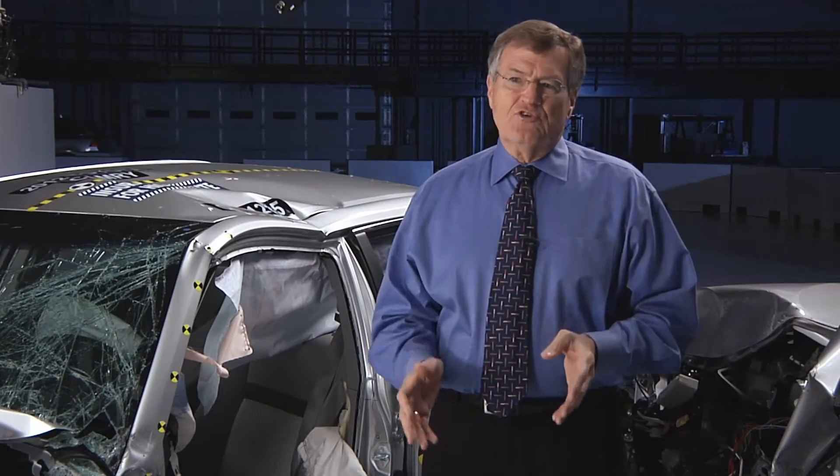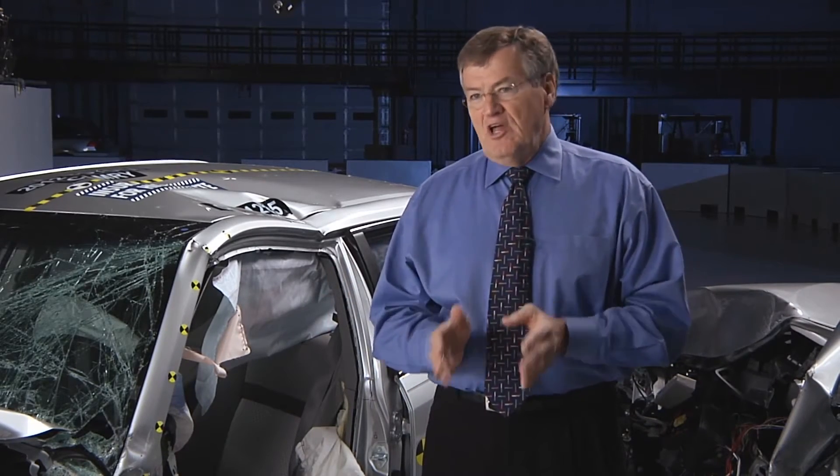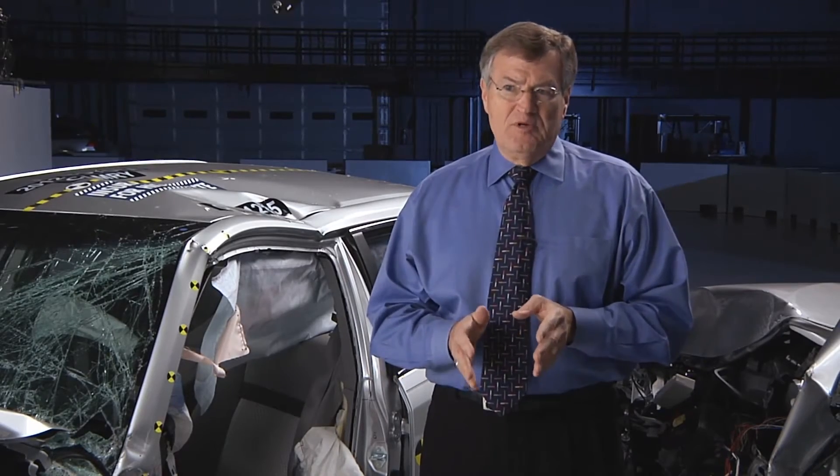Both Toyotas in this group earn poor ratings — the Camry and the Prius V. Toyota engineers have a lot of work to do to match the performance of their competitors.